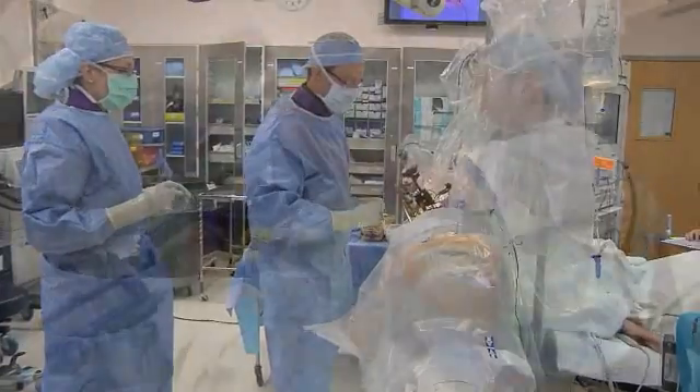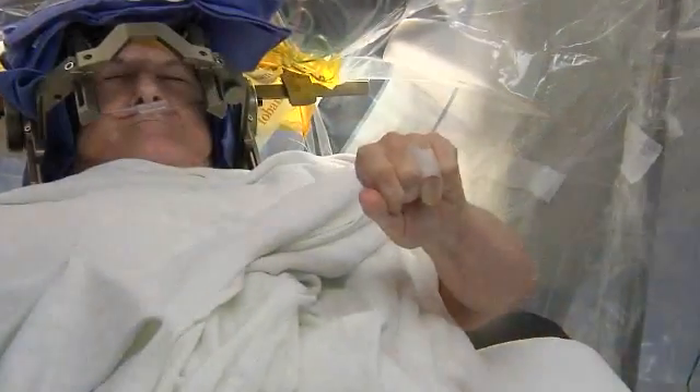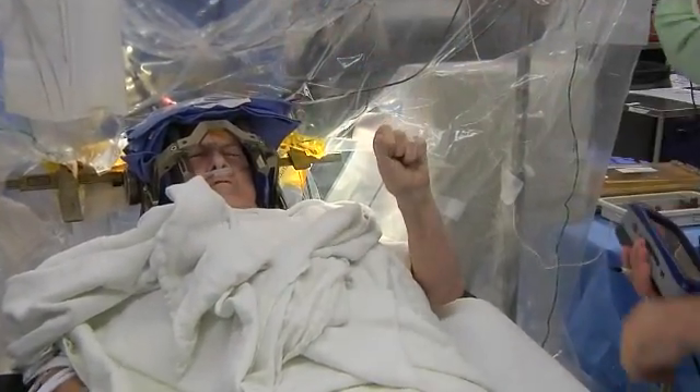There are patients that are not candidates for surgery in the way that we traditionally do it — being awake for the surgery — and they would prefer to have it done under general anesthesia like any other surgical procedure. The EMRIS room allows us that capability.